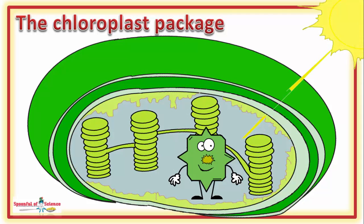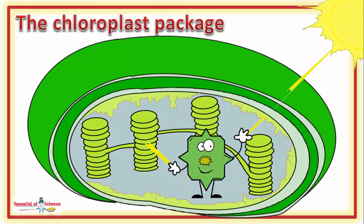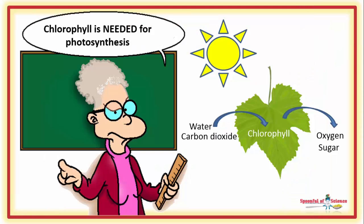Light energy from the sun is magically transformed into chemical energy, in the process known as photosynthesis. If you're having flashbacks to high school biology, you know chlorophyll is at the centre of the process.